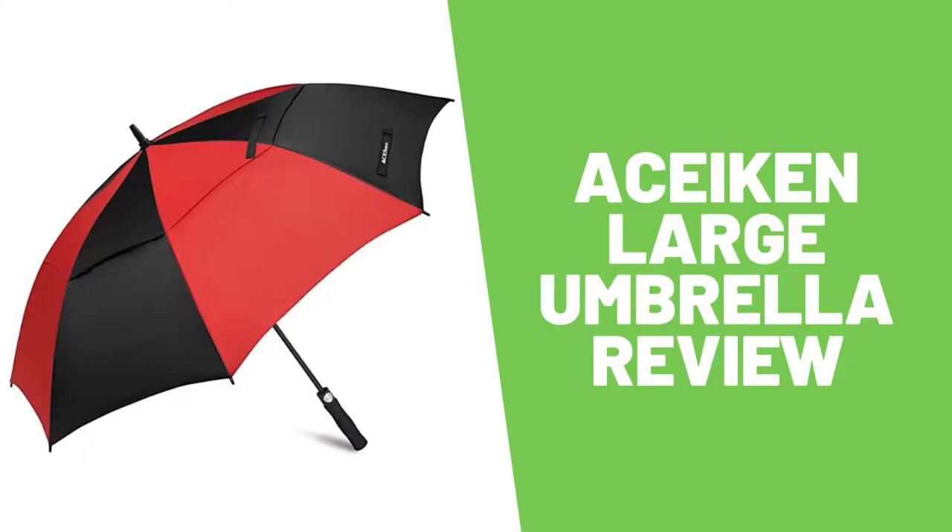Acycon Large Umbrella Review. Is the Acycon Golf Umbrella Windproof the best large umbrella in 2020?